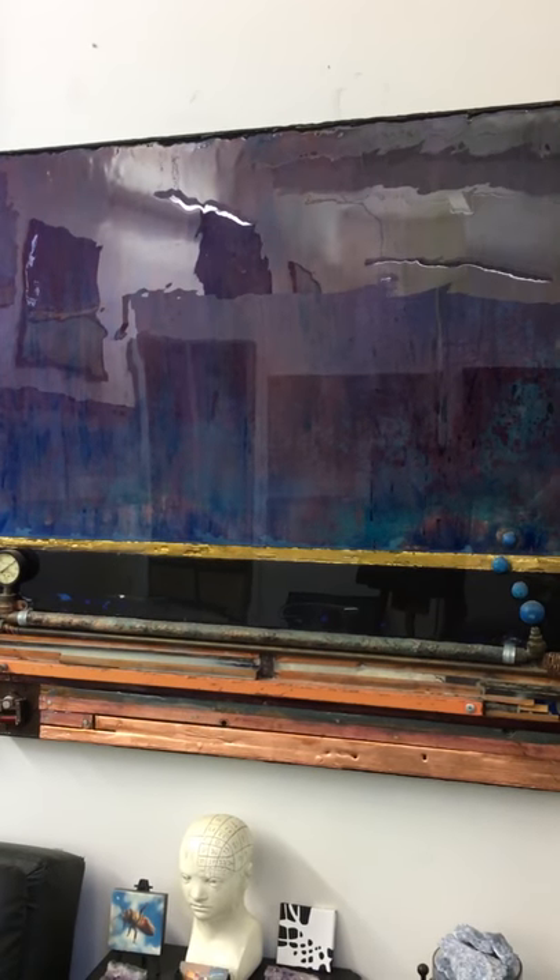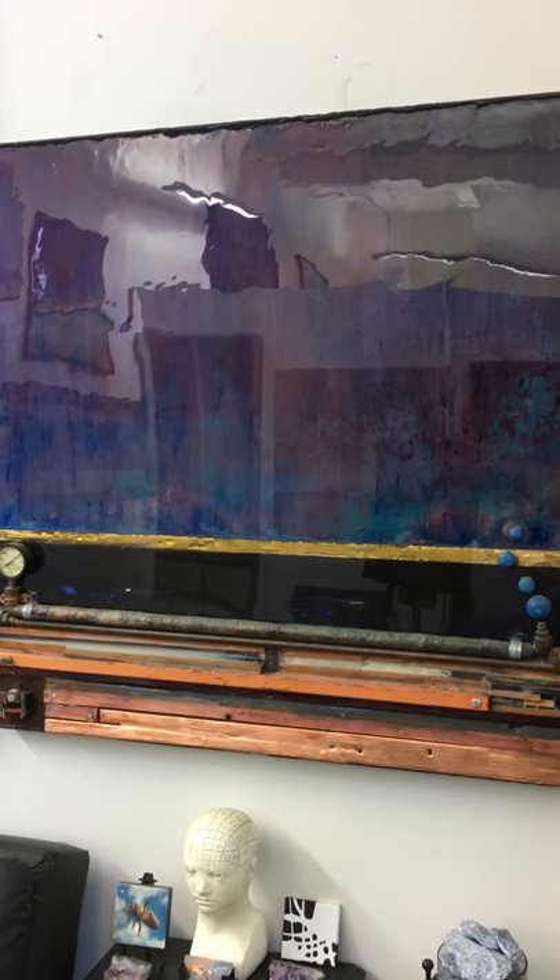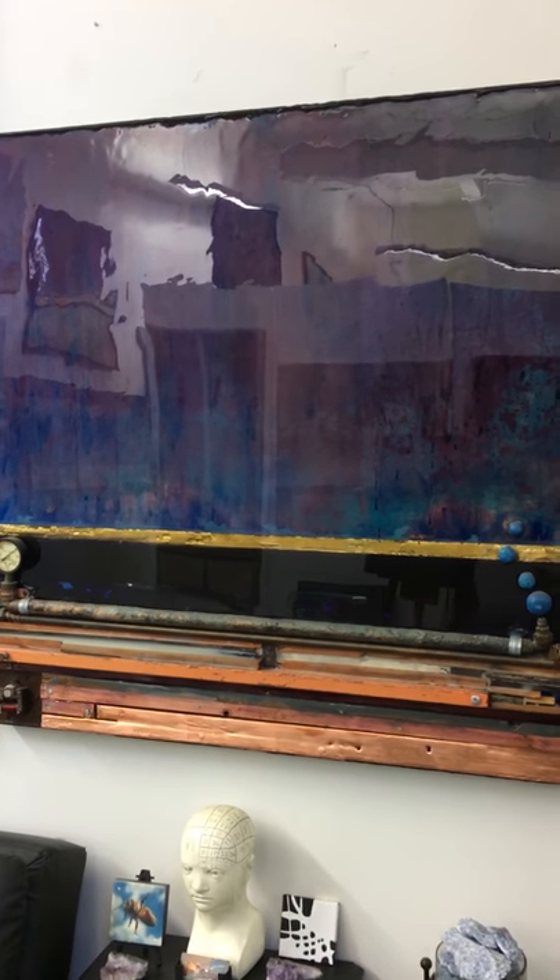Let me know if you have any interest in any of these artworks. Thanks! Happy Holidays!